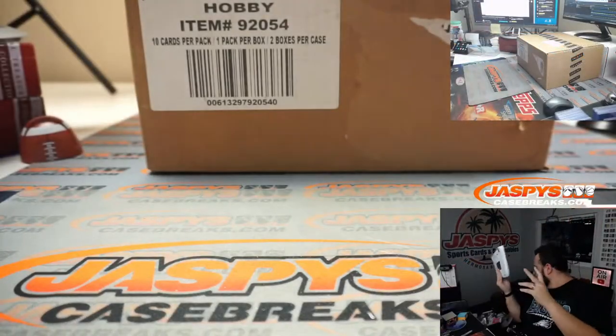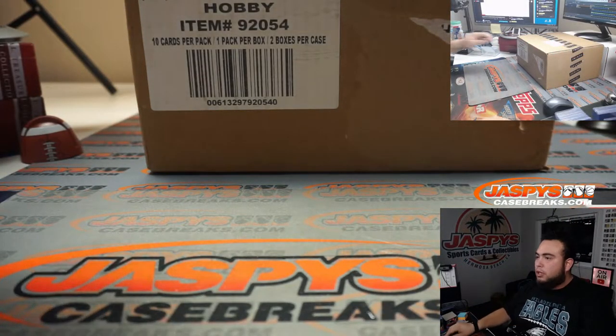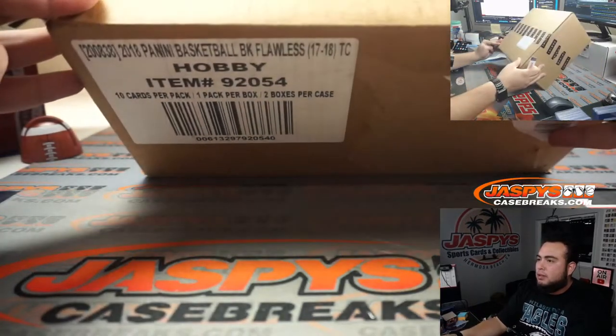Let's open up the case. We can probably post up another one if you guys want — and there you go, flawless.